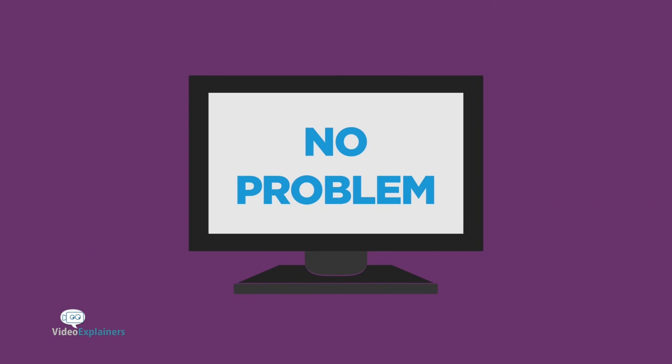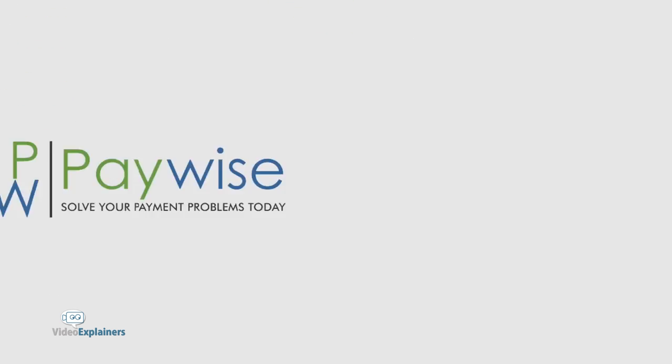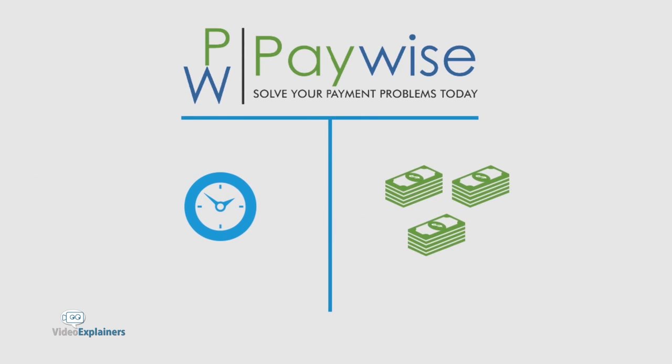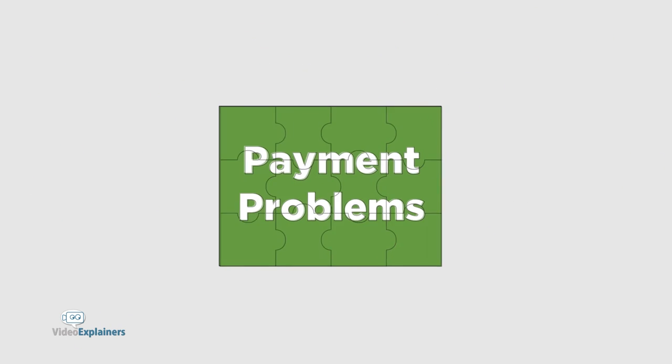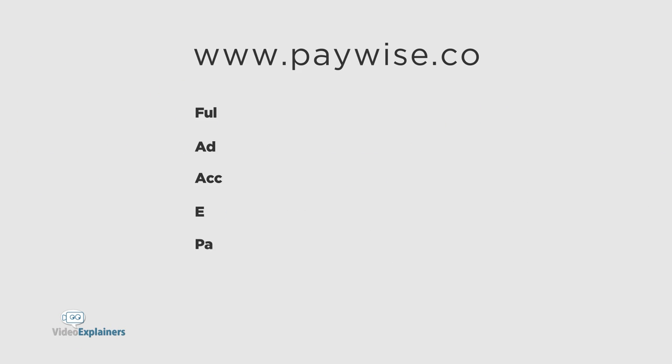No website, no problem. Customers can still pay merchants registered on PayWise. Using PayWise saves time and money. Solve your payment problems today. Visit the PayWise website to learn more and to sign up for your free account.